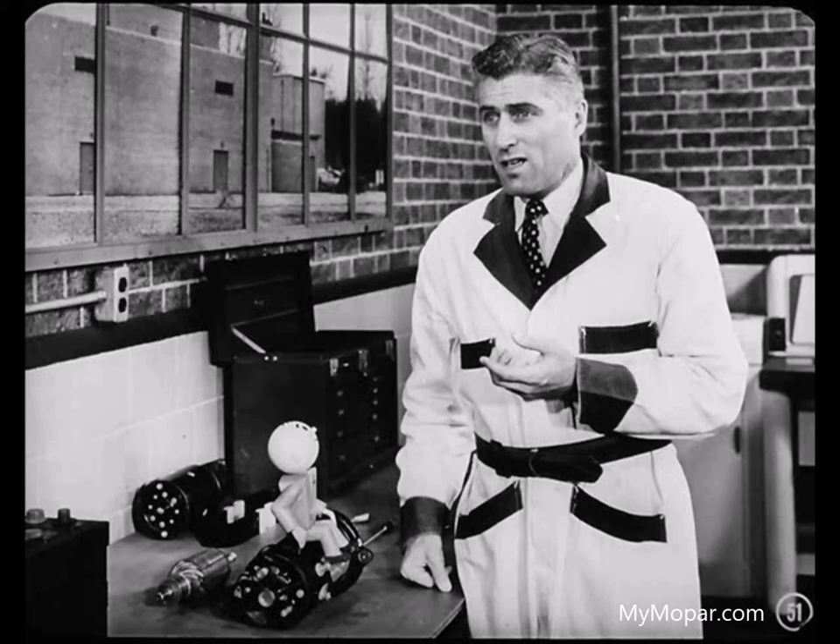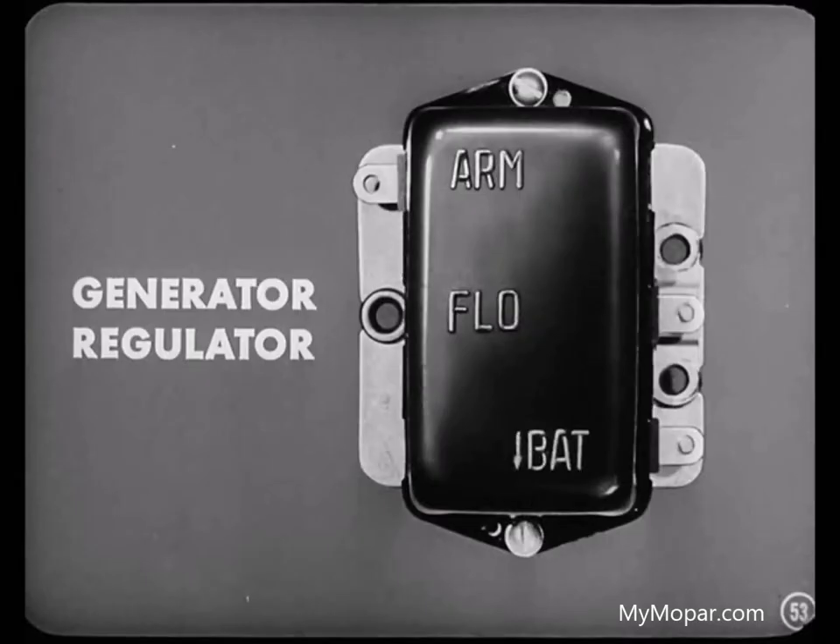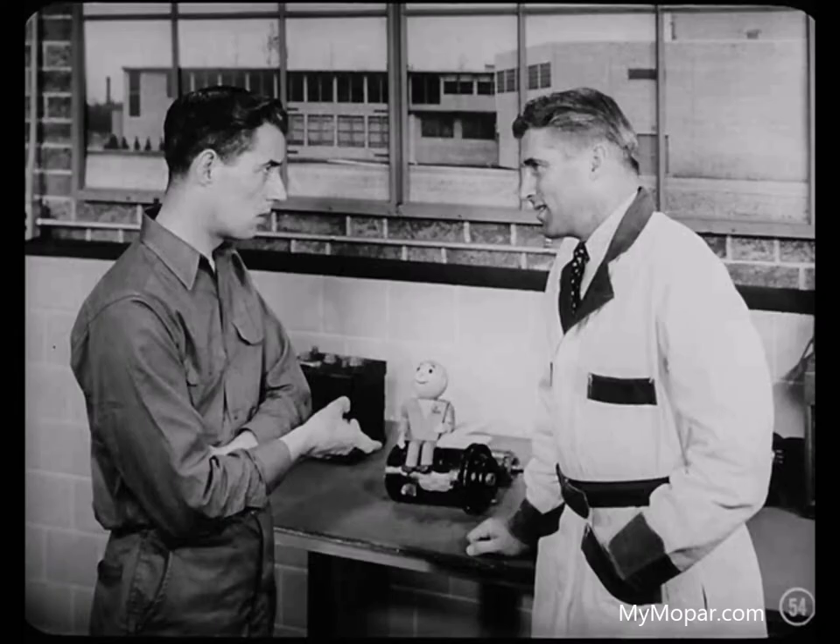By sending more amperage through the field coils, we build up the strength of the magnetic field, which in turn increases the generator output. If this action were left uncontrolled, it would continue to build up the strength of the generated current until excessive heat would be created — heat sufficient to damage the generator. And that's where the generator regulator comes in. The regulator keeps the amount of voltage and current produced by the generator within safe limits.